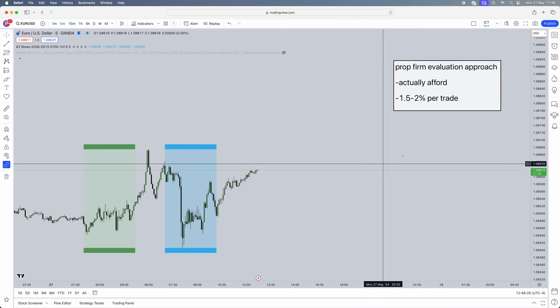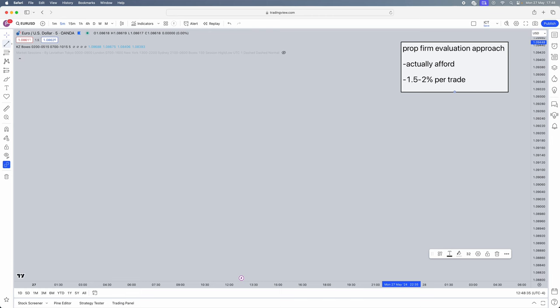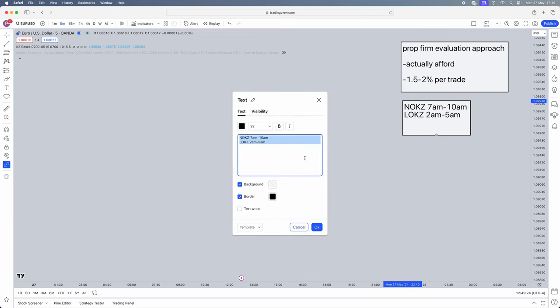Now let me show you the strategy you can actually implement. We need to understand what times to trade this strategy. It's going to be the New York open kill zone from 7am to 10am, and the London open kill zone from 2am to 5am. These timings are in New York time, as ICT always refers to New York timing. Convert to your local time, or in TradingView toggle the time zone button in the bottom right corner and go to UTC minus 4 for New York.